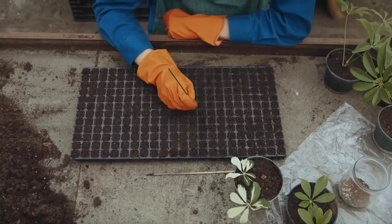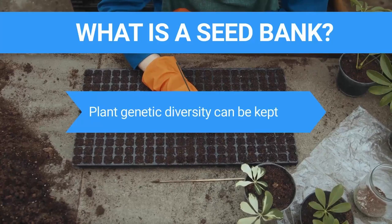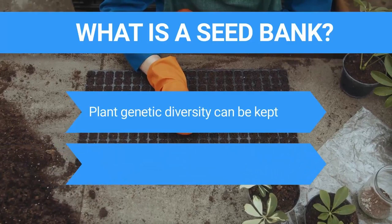What is a seed bank? A seed bank is a place where seeds are kept for a long time so that plant genetic diversity can be kept. Seeds that are kept in seed banks can last for hundreds or even thousands of years before they are no longer good to use.